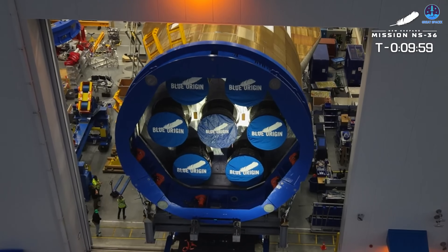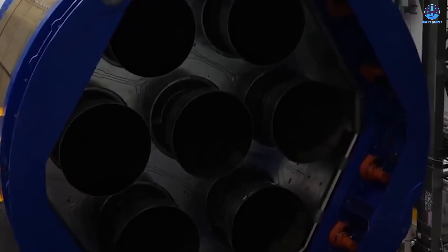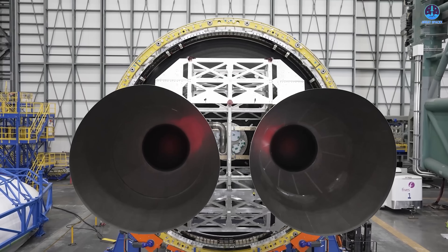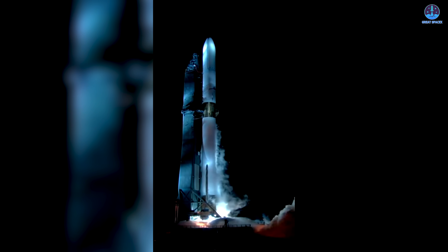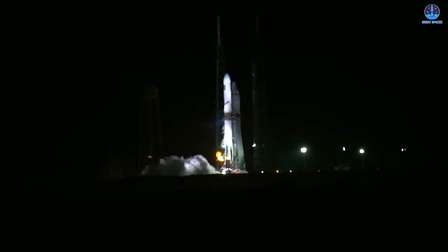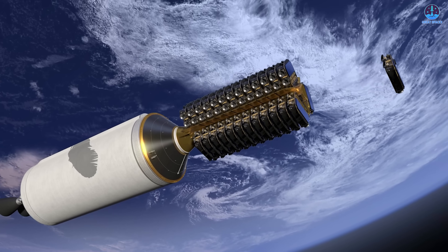Recent photos revealed the BE-4 engines without their protective covers, offering a rare look at the cluster. The engine bay features a robust barrier separating the engines from upper fuel systems, shielding them from heat and flames during ignition. This design allows only the nozzles to be visible, a reminder of the sheer scale and engineering complexity behind New Glenn's propulsion system. Blue Origin is now approaching a key milestone: the integrated hotfire test of the full New Glenn vehicle, expected in mid-October. This will determine whether the company can stay on track for its tentative launch window between November 9th and 11th. Success could mark Blue Origin's entry into the orbital launch market, while any anomaly could lead to further setbacks for a program that has already faced years of delay.